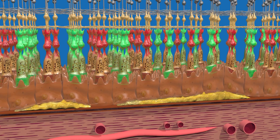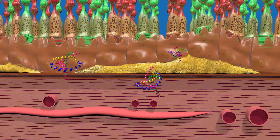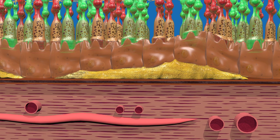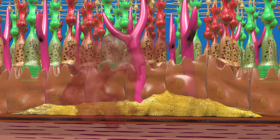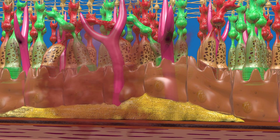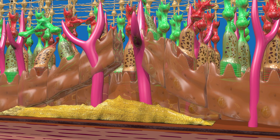In wet macular degeneration, damage to the macula can occur rapidly due to the development of abnormal blood vessels from the choroid behind the retina. As the blood vessels grow, they can leak blood and fluid that can harm the photoreceptors, causing permanent blind spots.